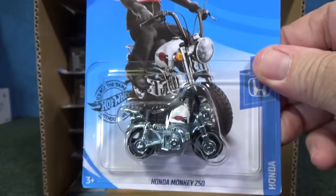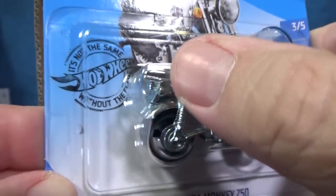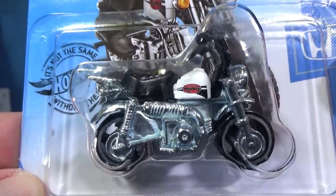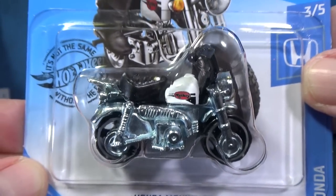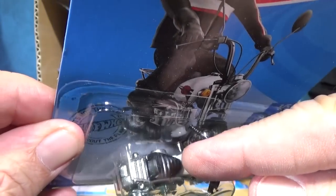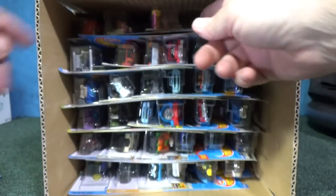Hey, look who's back — Honda Monkey Z50. Even though I'm not that big of a fan of motorcycles, Scorching Scooter is my favorite and I haven't seen it in a long time. This one's a pretty cool little model, and a licensed model of course. Honda Monkey Z50. No driver — it's not a ride-on. You can't spread the legs far enough to get around that seat.